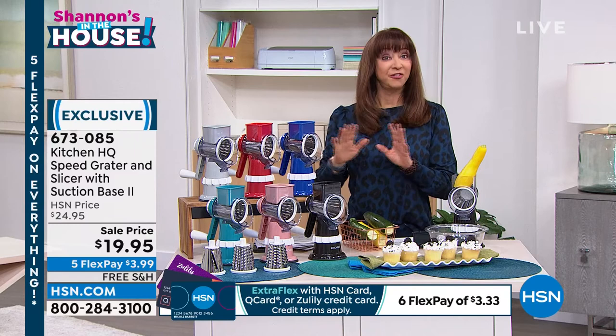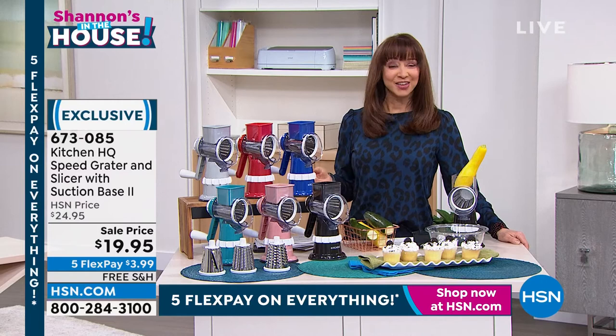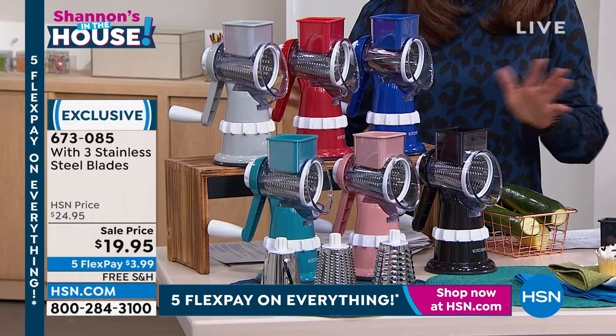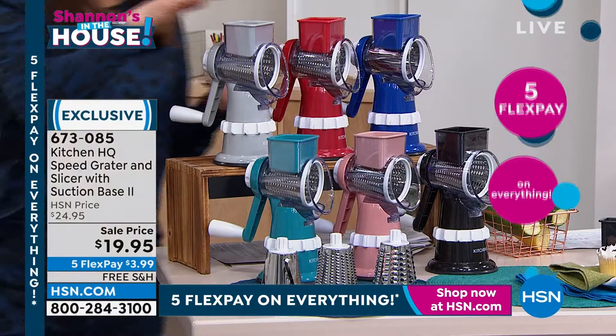Five flex pay on this and five flex pay on everything if you're shopping online or during my show. If you've thought about this, want your second one, or want to gift somebody — everybody loves Valentine's gifts. If your hands smell like onions or garlic from chopping and dicing, you gotta get this. Do it now — I have no idea how long this price adjustment is good for. At 19.95, that's a $3.99 flex pay. Colors available: blue, red, silvery gray, teal, rose gold, and black.